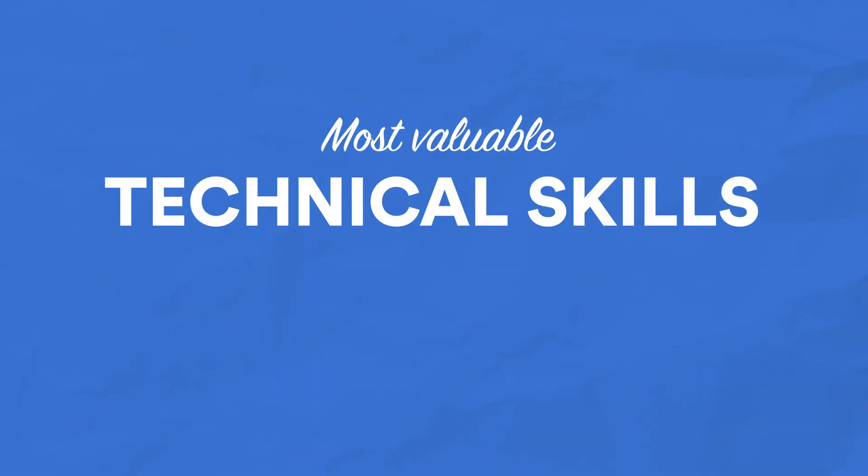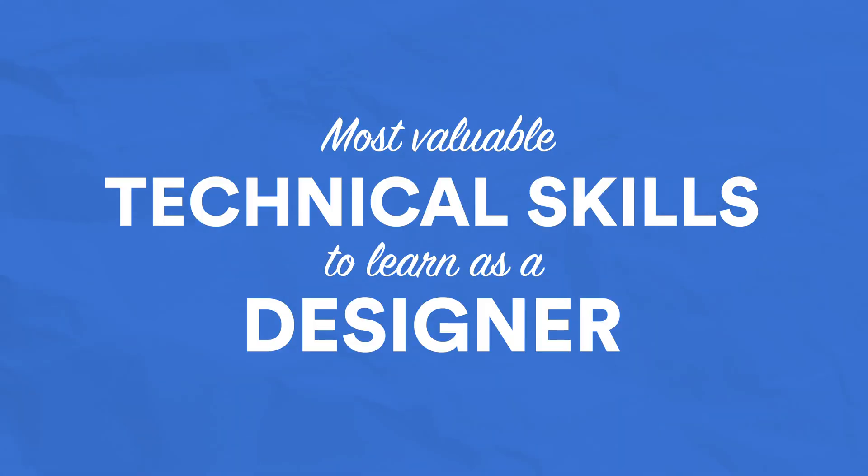Today, I will be talking about the most valuable technical skills that you can learn as a designer. This came as a question to me on LinkedIn, where someone was asking about the tech stack they should learn in order to get a job as a designer at Google — more specifically, about programming languages. My answer to their question was quite simple: as a designer, you don't need to learn a single programming language to get a job at Google.